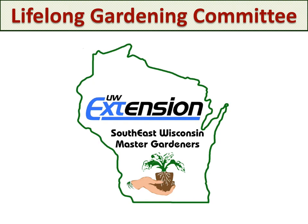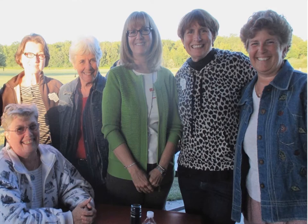The Lifelong Gardening Committee is a project within Southeast Wisconsin Master Gardeners that began in 2009 with a donation of adaptive tools. We want to provide gardeners with information and access to tools that will allow them to safely garden throughout their lifetime.